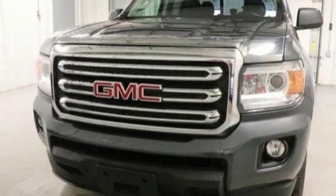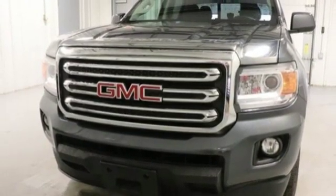Rear wheel drive, auto dimming rear view mirror, and V6 engine. See what it can do for you when you take it for a test drive.